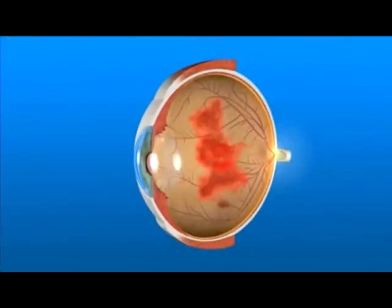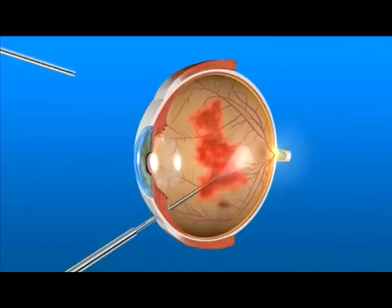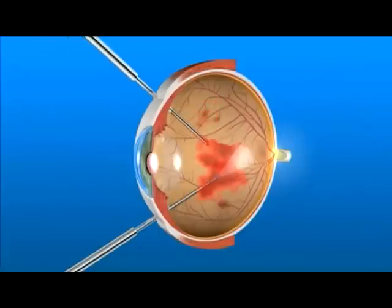Vitrectomy surgery is usually performed in the operating room on an outpatient basis. An operating microscope and small surgical instruments are used to enter the inside of the eye. Blood and scar tissue are removed.